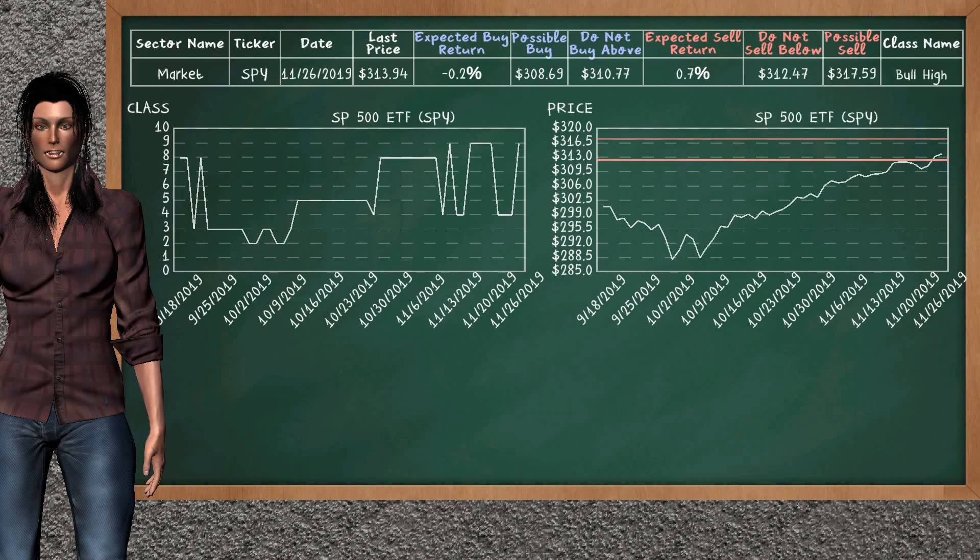We show you the SP500 ETF and it belongs to the bull high class. Our analysis shows you a strong opportunity to sell. We are expecting a sell return of 0.7%. This top opportunity has a minimum sell price of $312.47, but we expect a possible sell price of $317.59.